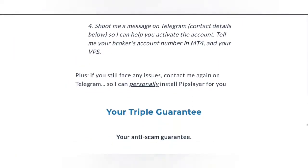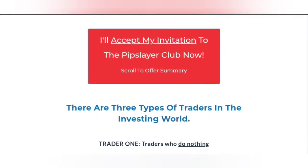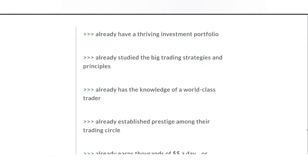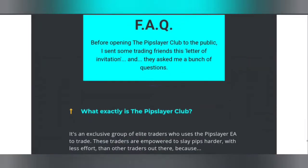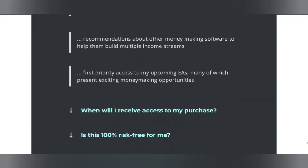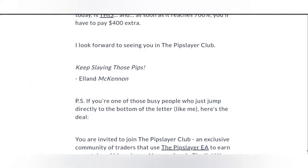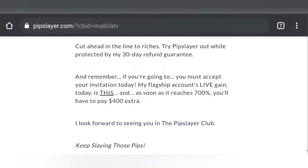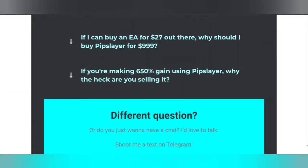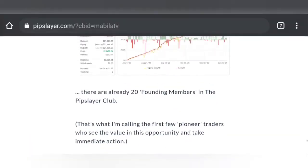They give you the option to use it on a demo account so you can test it out before going on a live account, which is pretty good. They've also got round-the-clock support, so if you ever need any help, they do offer that as well. It seems like a very legit and interesting EA.